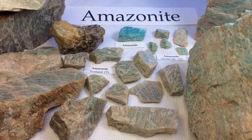Hi everyone, it's Melinda and today we're going to be looking at a jam-packed collection of my Amazonite. I actually have even more of these but couldn't fit them all into the frame — I just love them so much.